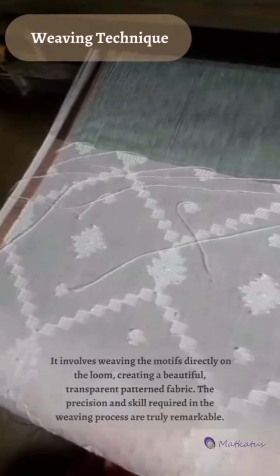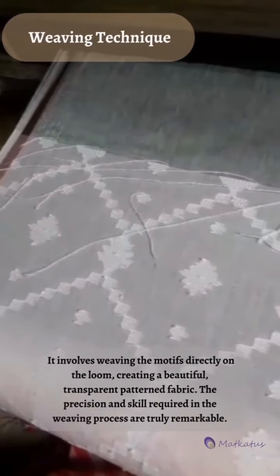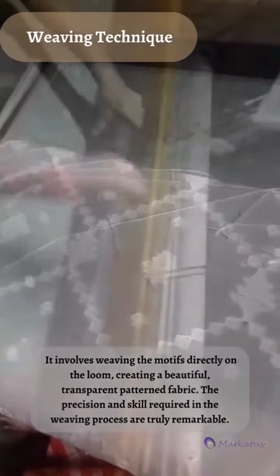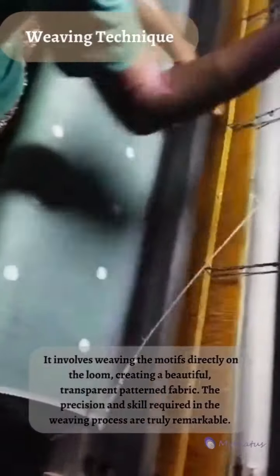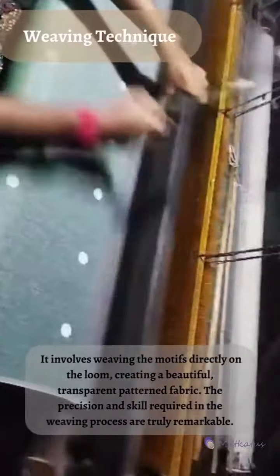Weaving Technique: It involves weaving the motifs directly on the loom, creating a beautiful, transparent patterned fabric. The precision and skill required in the weaving process are truly remarkable.